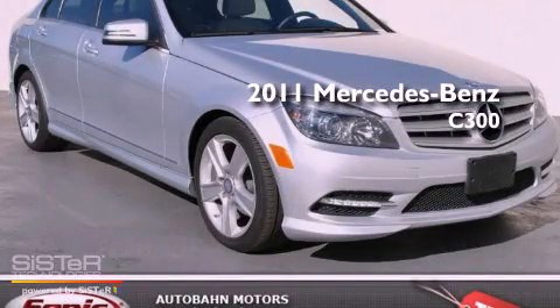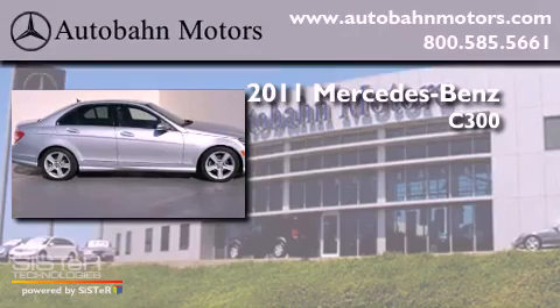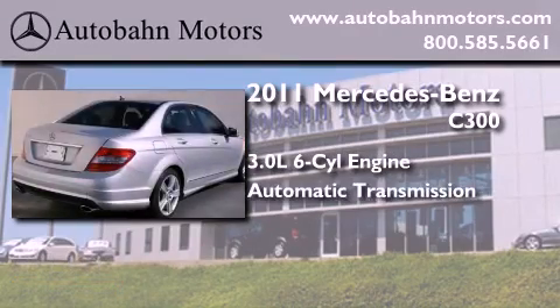This is a certified pre-owned 2011 Mercedes-Benz C300. It has a 3.0 liter 6-cylinder engine and an automatic transmission.